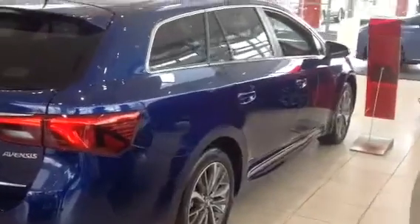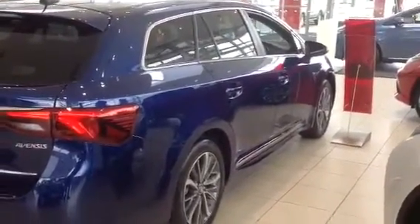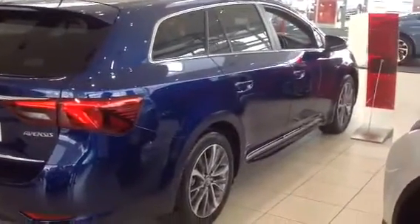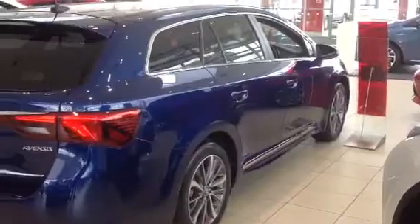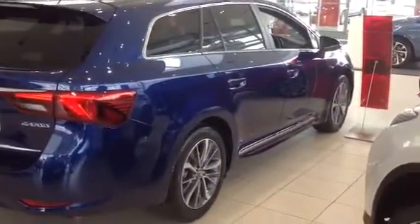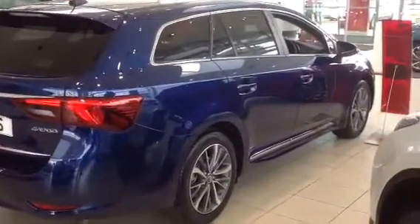It has the anti-lock braking system, vehicle stability control, brake assist, emergency brake light assist, traction control, tyre pressure warning light, and seat belt reminders. It's got seven airbags in the car, along with ISOFIX connections and whiplash-injury-lessening seats — which is also another key safety feature on the car.